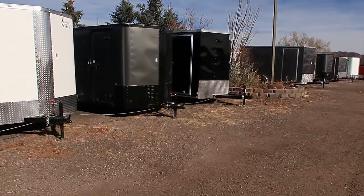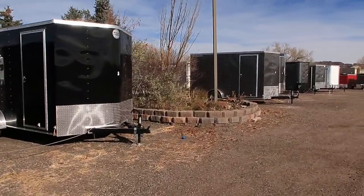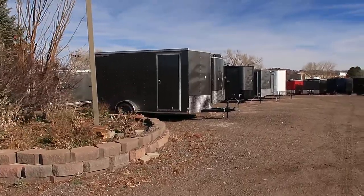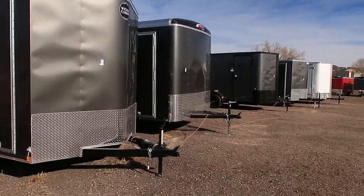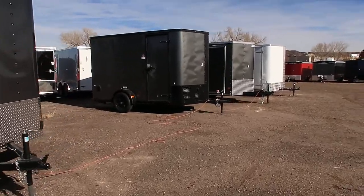We're still in our 6x12 section here. Walking back this way, we start with our 7x12s again from Hallmark, Wells Cargo, and Cargocraft. We do have some 7x12 single axles, single axles with brakes as well, and I think a couple of tandems. These are all 7x12 units right here.